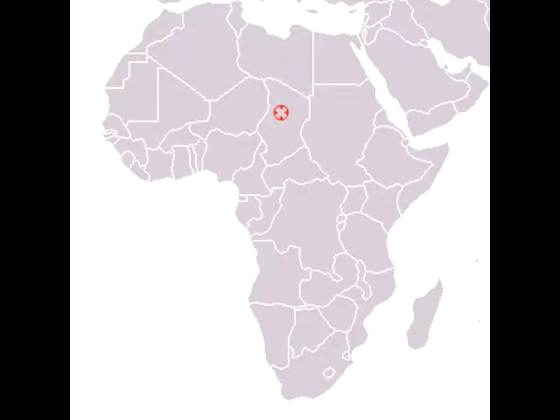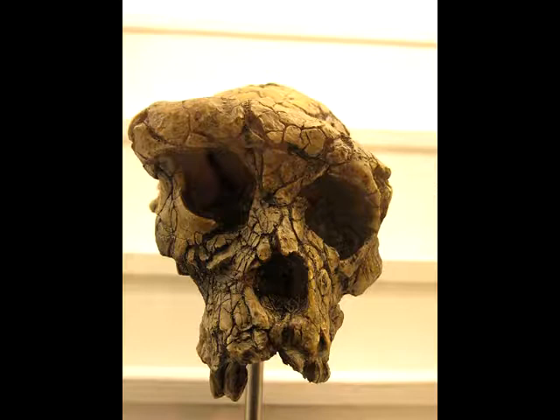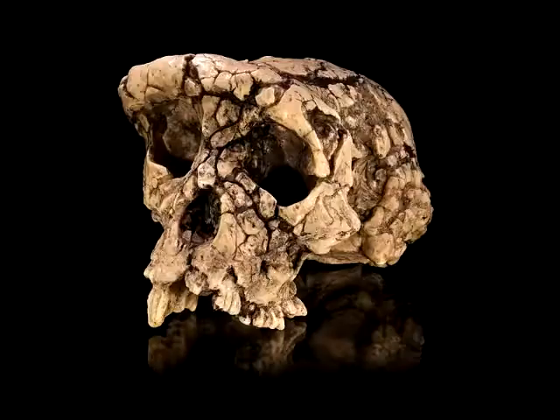Seven million years ago, our journey begins in Central Africa. Our first subject, Sahelanthropus chadensis. This is the earliest hominid fossil we have. It is preserved in the sand of the Sahara in modern-day Chad. All we have of this early hominid is this skull, which allows us to know its cranial capacity — 350 cubic centimeters.